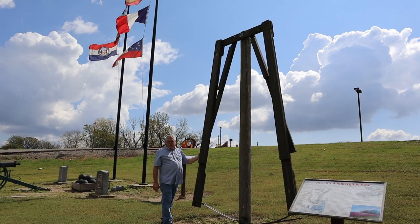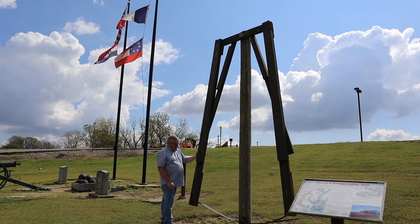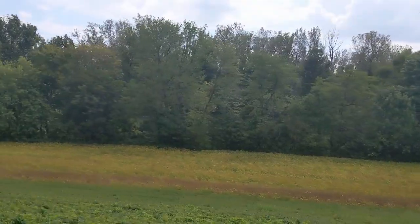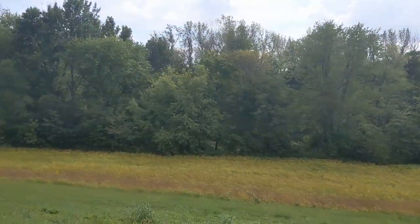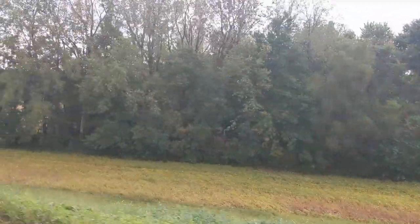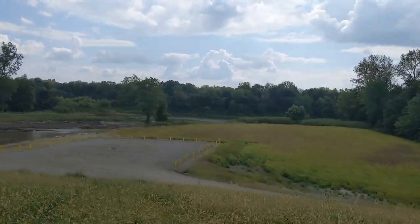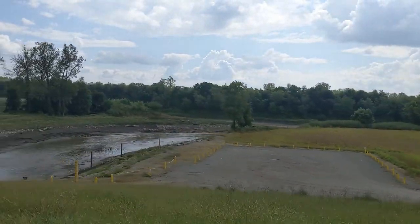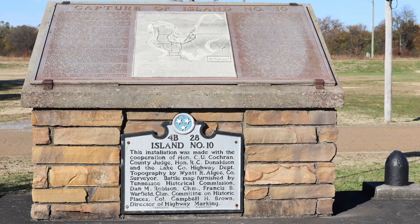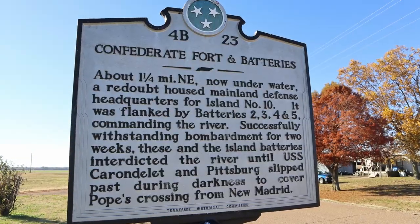Across the street from the museum is a replica of an underwater saw that was used to cut the trees below water level when building the canal that bypassed Island No. 10. On our way out of town, we roughly followed the route of the channel that was cut, but the large swamps were drained in land reclamation projects of the past century. Island No. 10 no longer exists due to the changing course of the Mississippi River over time. However, there is a monument at a nearby location in Tennessee that commemorates the Confederate strongholds at Island No. 10 and the battle that took place there.